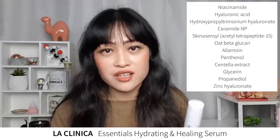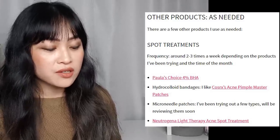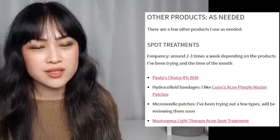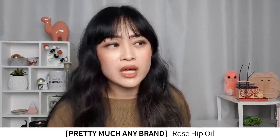I also listed a bunch of other products used as needed. For spot treatments: Paula's Choice 4% BHA, hydrocolloid bandages, microneedle patches, and a Neutrogena Light Therapy Acne Spot Treatment light pen. I still use all of those except the light pen — I got lazy because you have to hold it over your pimple for about two minutes. For hydrating treatments, I use these once every two to three weeks in summer and more frequently in winter. I used to use a sheet mask with a Panasonic Ionic device or an overnight mask, but I've gotten lazy and my skin hasn't been feeling that dehydrated, because a lot of my products now have lots of humectants in them. I did use the Summer Fridays Jetlag Mask when I went overseas.